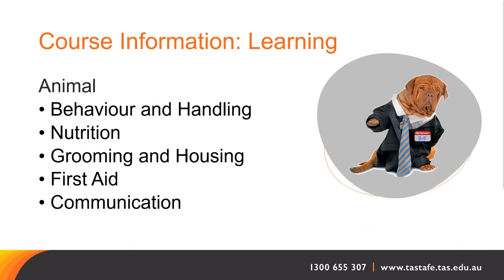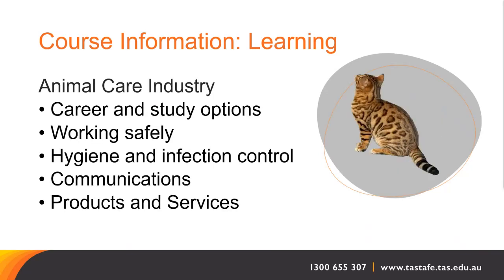Throughout the course you will learn about animal behaviour, handling, nutrition, health, grooming, housing, first aid and communication. You will also learn about career and study options within the animal care industry, safe work practices, hygiene and infection control, workplace communications and products and services for commonly housed animals.